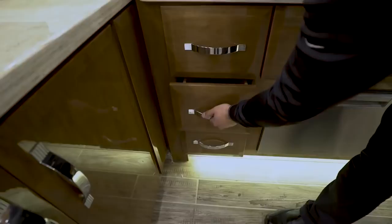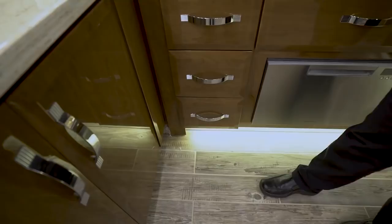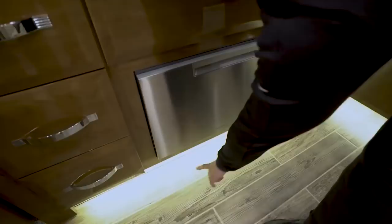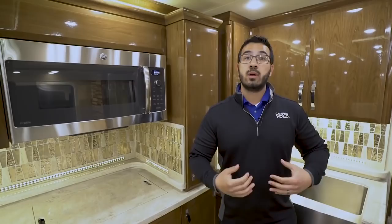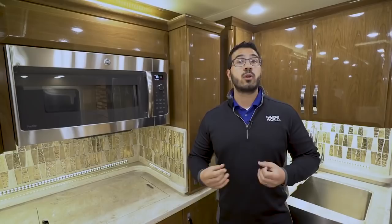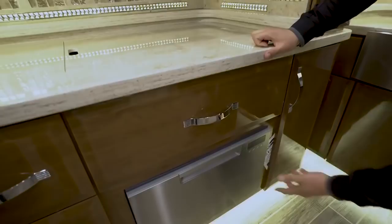You have three full-extension ball-bearing drawers — big drawers, same dovetail construction, going in nice and slow — plenty of room for silverware, larger utensils, knives, spatulas, and more. You'll also see courtesy lights throughout the kitchen. One cool feature: there are four motion sensors in the coach so that at nighttime, if you get up to use the restroom, the motion sensor catches your movement and turns on the courtesy lights to help you navigate. You can turn the motion sensors off if you prefer.